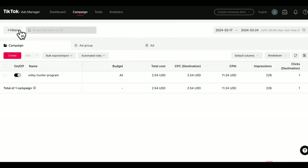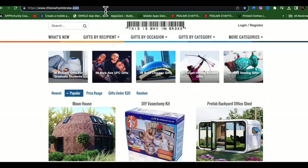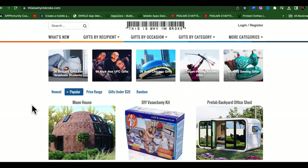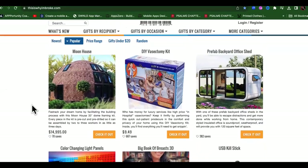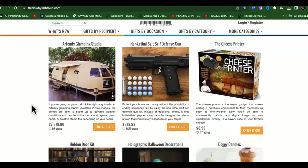So what you want to do is make sure you have a fresh TikTok ads account. We're going to go to the create button, but what you want to do first is you need to have an offer. So come over to this website called thisiswhyimbroke.com.